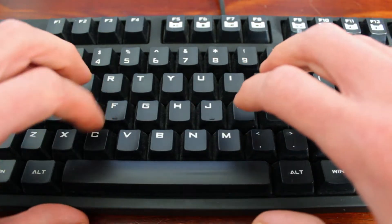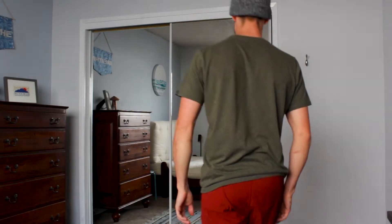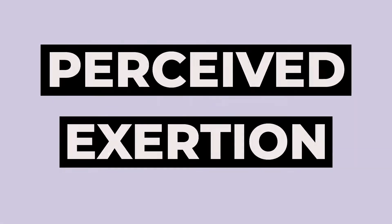We're going to talk about perceived exertion. If you look this up, there's a lot out there. It's been around for a while, mainly in the field of sport and exercise science. But the newer rate of perceived exertion, or RPE scale, ranges from 1 to 10 and focuses more on overall exertion. To keep things simple, I refer to all this just as perceived exertion.